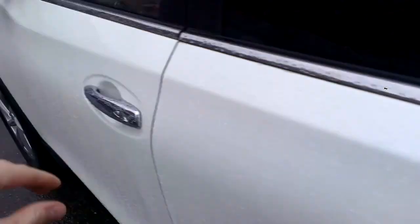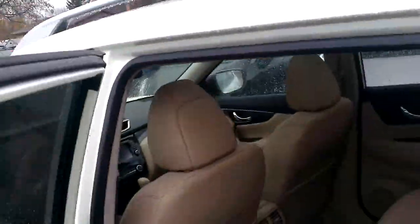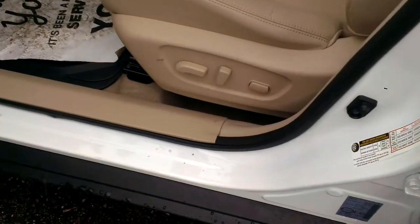Moving to the second row — plenty of room. You can fit three adults comfortably across here. Even the passengers get to use the sunroof/moonroof combination, which is pretty nice. I know I would have liked that as a kid riding in the back.